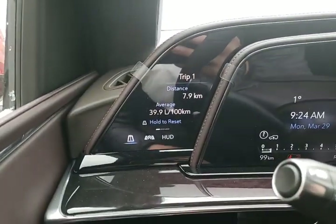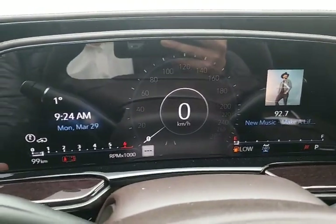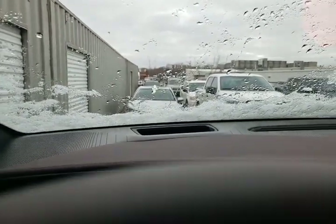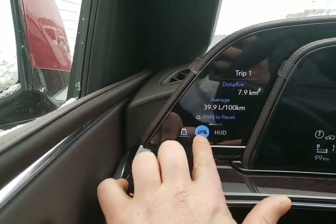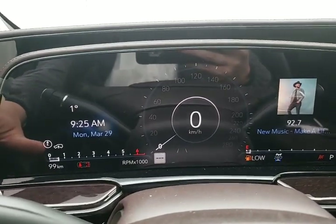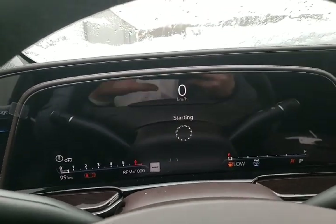Moving up here, this is our display. We have our trip information, our gauge display, and our heads-up display visible in the center of your screen. You can cycle through trip odometer one, trip two, and a blank page. This is the one everybody loves — here we're looking at our gauges, and now we're looking at the map if it's been set up. If it hasn't been set up, I'll do that very shortly.